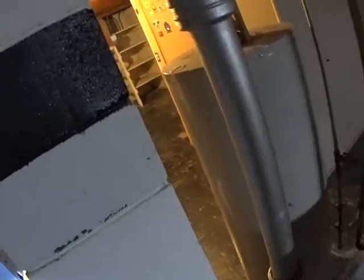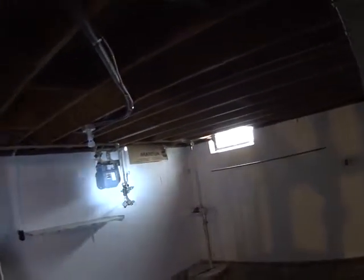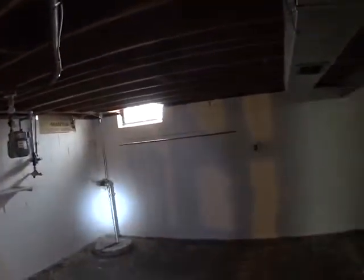Everything is screwed in so I am not able to see what year this is. It looks like it is in pretty good shape, but it does look old. You should anticipate replacement of the furnace. Our gas meter is inside the house. We have a sump pump.